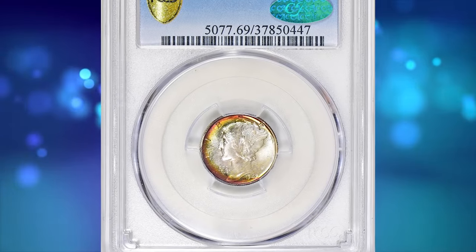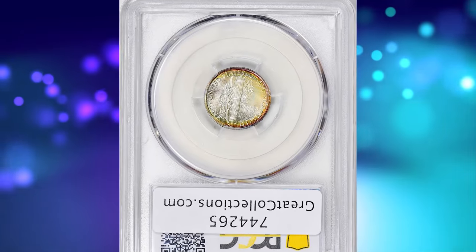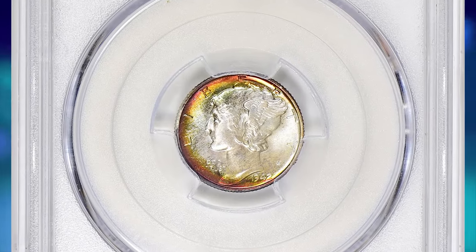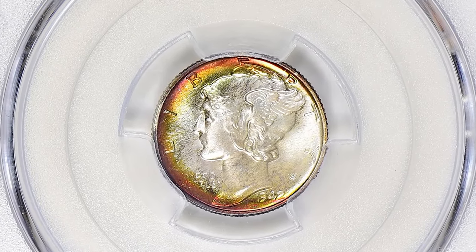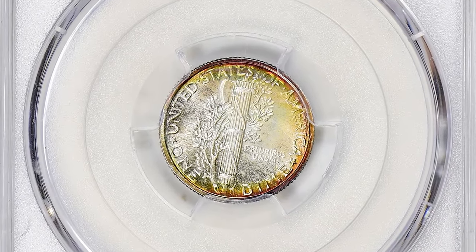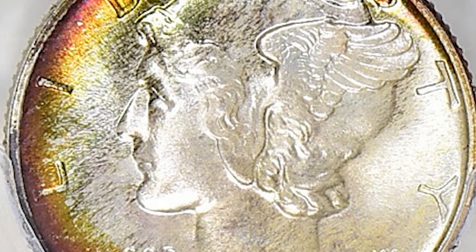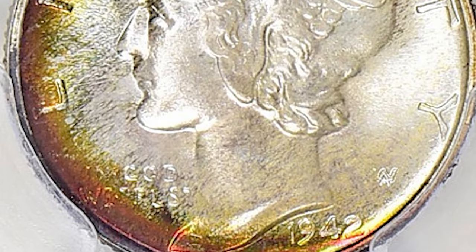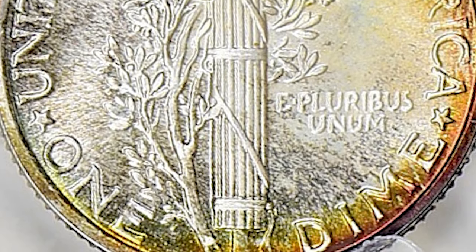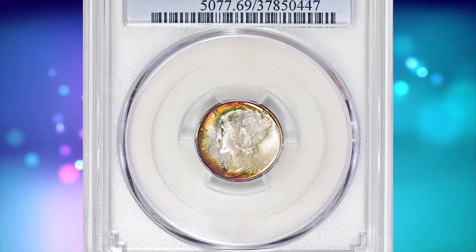Number 1: 1942 Mercury dime in PR69 condition. According to NGC, as with all Philadelphia Mint dimes from the war years, the 1942-P issue typically falls short of the full bands designation. So many of this issue were coined and preserved in rolls that collectors should have no trouble finding a suitable specimen. For such a high-mintage issue, 1942 dimes are seemingly devoid of doubled dies, with one notable exception — a dual-hubbed overdate, which is among the most obvious such varieties in numismatics and merits a separate entry of its own.